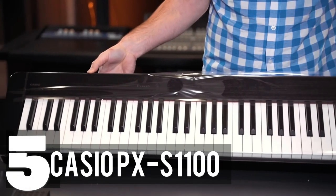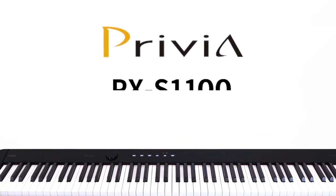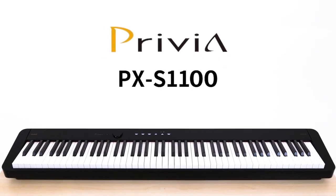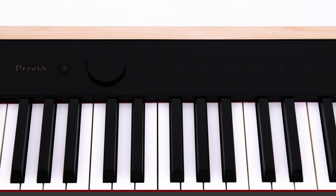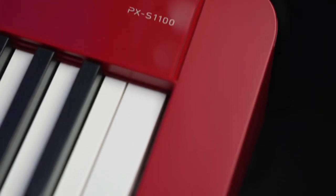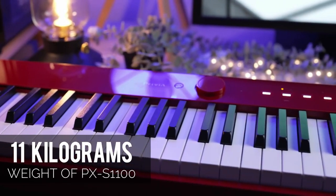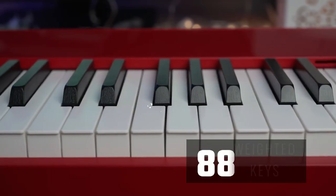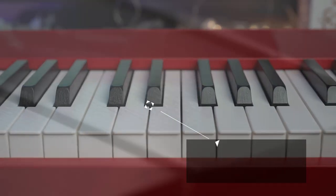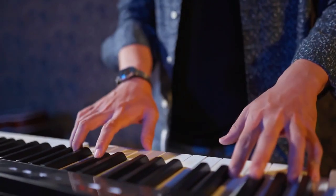Starting off with number 5, the Casio PX-S1100. If you're on the hunt for a compact and easily portable digital piano, look no further. With its ultra-sleek design, which happens to be the slimmest in its category on the market, the Casio PX-S1100 effortlessly adds a touch of style to any setting. Weighing just a little over 11 kilograms, it's a breeze to carry wherever your musical journey takes you. The smart-scaled hammer-action keyboard boasts 88 weighted keys that recreate the tactile experience and rich resonance of an acoustic piano — this is where true musical expression comes to life.